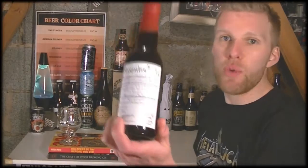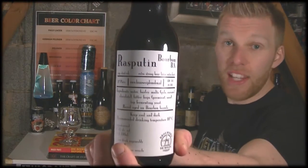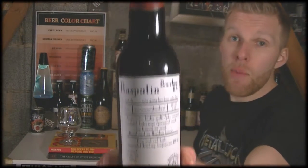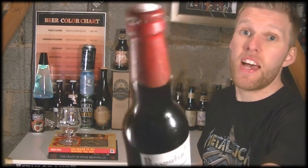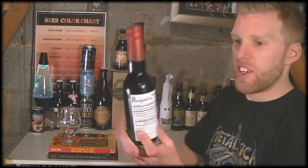So what is this? This is Rasputin, the bourbon barrel-aged edition, 11.4% ABV. Rasputin is one of their classic Imperial styles, probably one of their most popular Imperial styles, with the red wax on the top there as you can see.